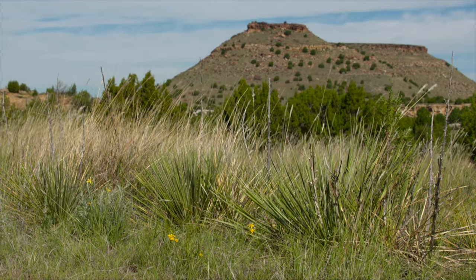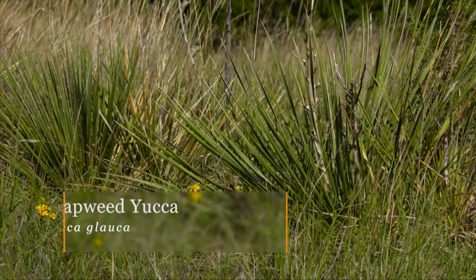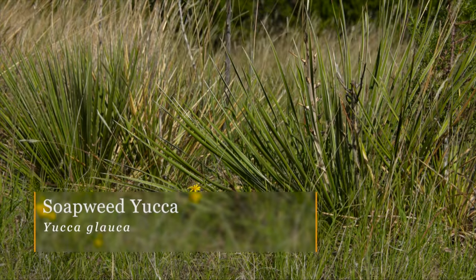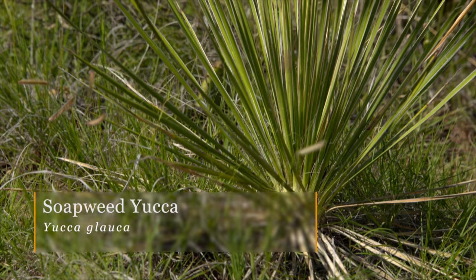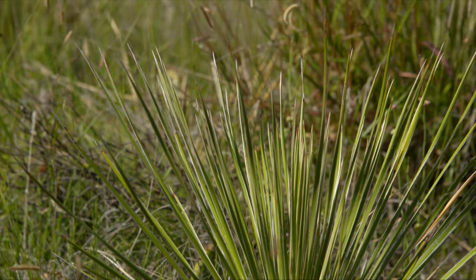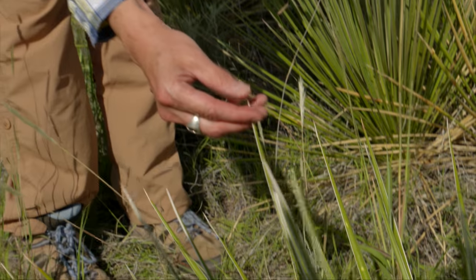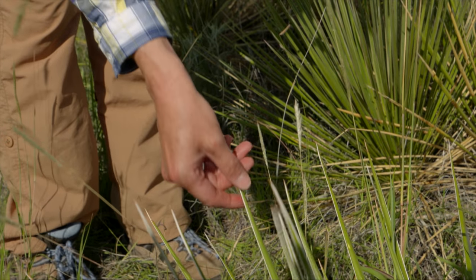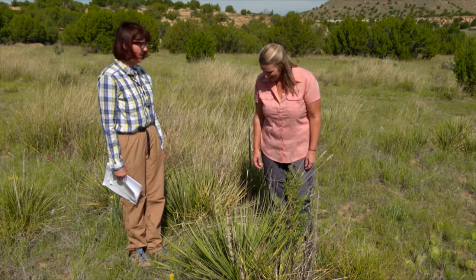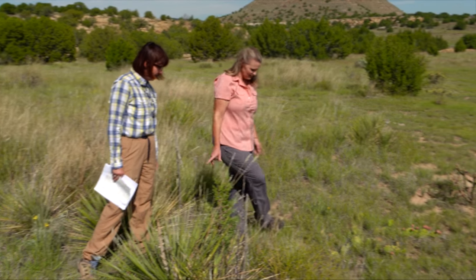We've got a few succulents around here too. We've got some yucca — is this just our common yucca? Yes, this is Yucca glauca, or soap weed. Another name is Spanish bayonet. If you touch the end you can see why it is named that, because it is very sharp. Yeah, right here it's kind of prickly — ouch!